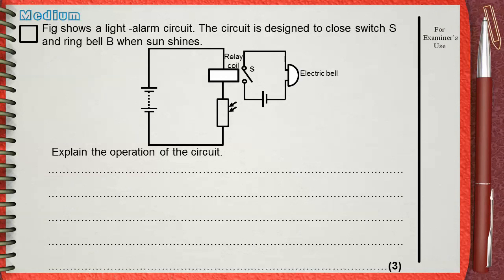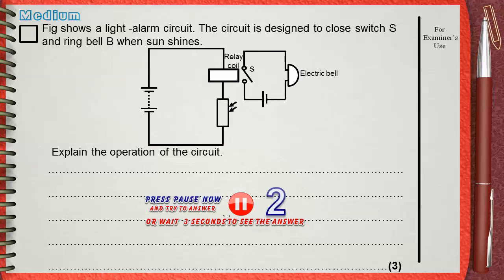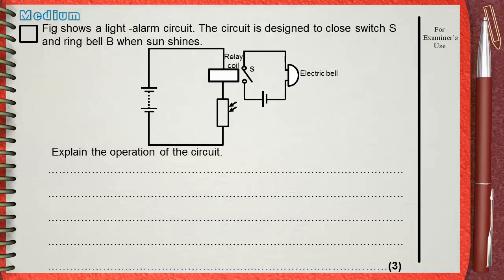The figure shows a light alarm circuit. The circuit is designed to close switch S and ring bell B when sun shines. Explain the operation of the circuit. If you take a look at the components of the circuit, you will find that the relay coil and the LDR are in series with each other.